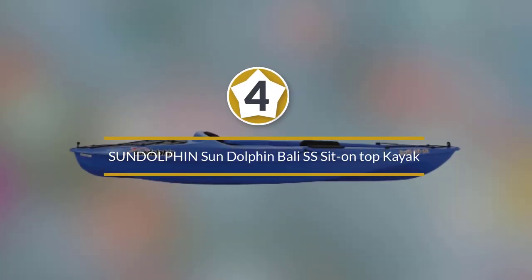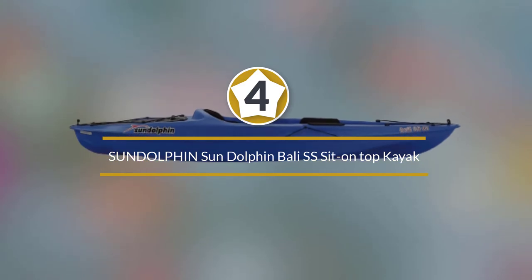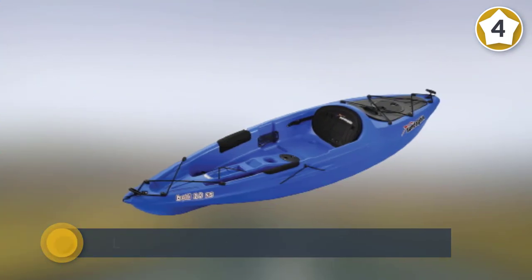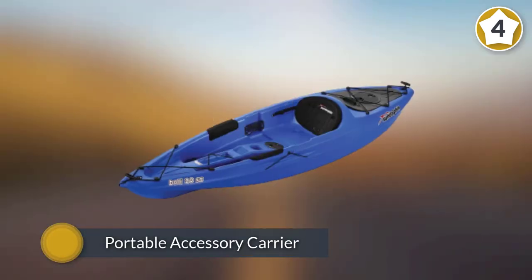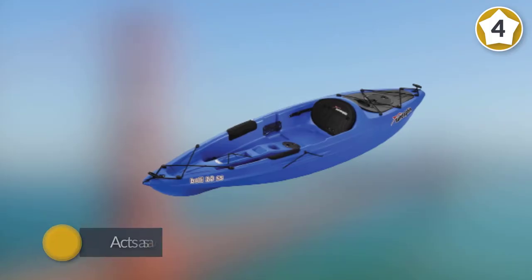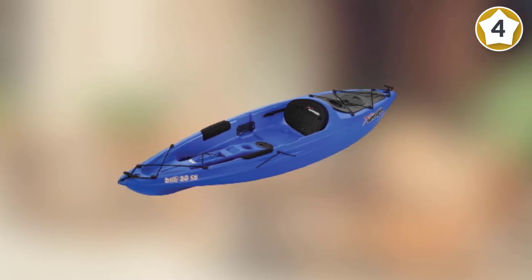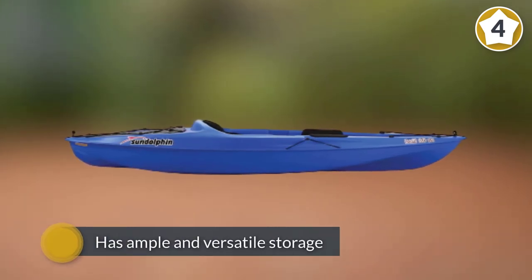Number four: Sun Dolphin Bali SS Sit-On-Top Kayak. At 10 feet long, this boat is right in the middle of the spectrum as far as length. With a large seating cockpit, knee pads, and plenty of storage, it's clearly aimed at comfort. You can use the portable accessory carrier in the rear vestibule area, where it acts as a waterproof hatch. It's the best budget sit-on kayak with ample and versatile storage, ideal for day trips on the river, tracking and paddling with ease while offering maximum stability.